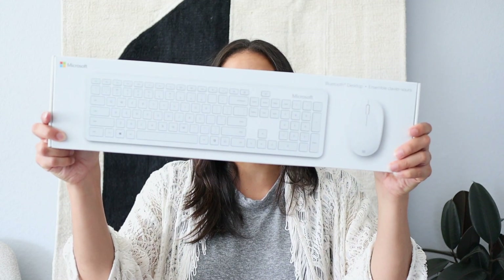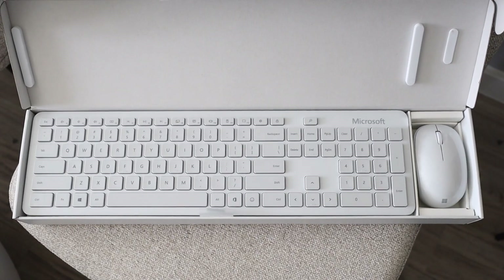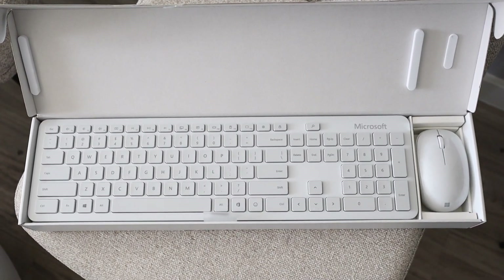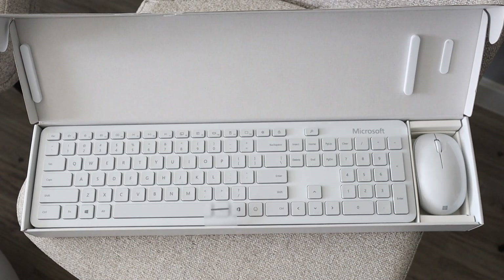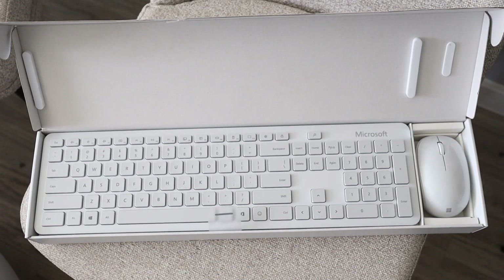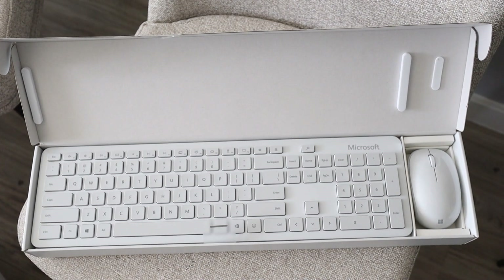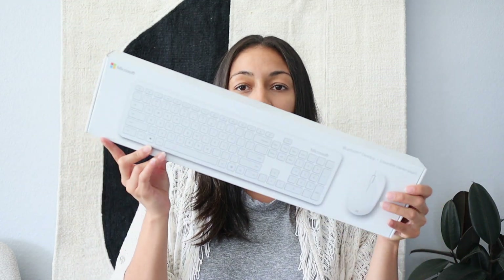The last thing from Best Buy is this little keyboard and mouse set. It has such a cool design — very sleek and modern. It's a Bluetooth mouse and Bluetooth keyboard, wireless of course, and it will save time with all the built-in shortcuts to apps and media tools. Just a really nice design to it. I'm going to share it with you guys outside of the box.